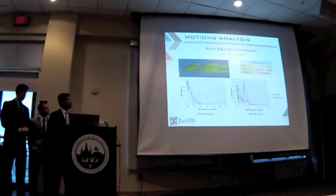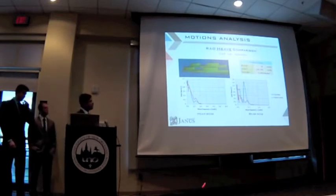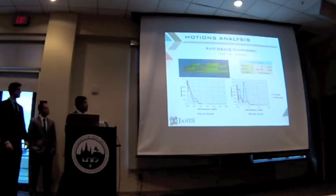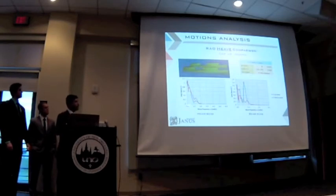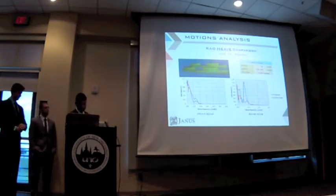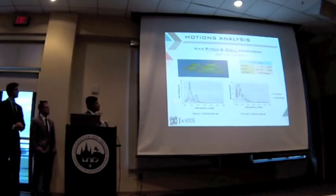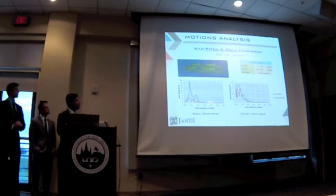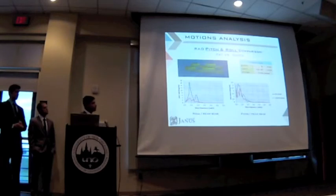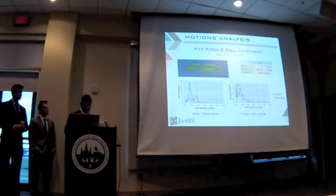We were able to compare our heave response in CAT versus SWATH mode. For head seas, we are finding a similar behavior. For beam seas, we are seeing better behavior in SWATH mode. For our rolling response, we are getting way better results for beam seas, which is our worst case scenario. For the pitching, we are going to find a similar range.